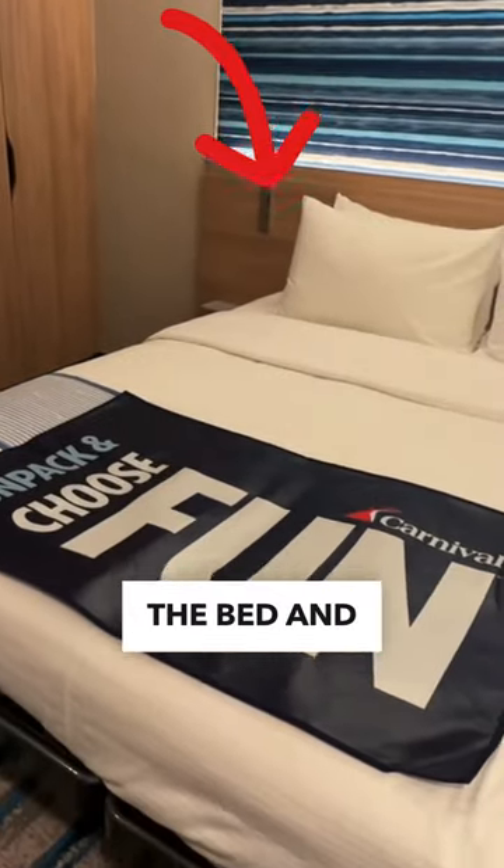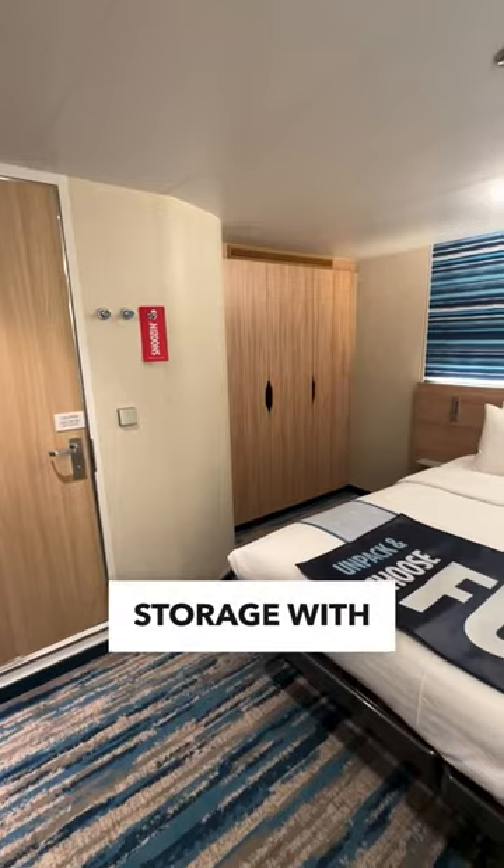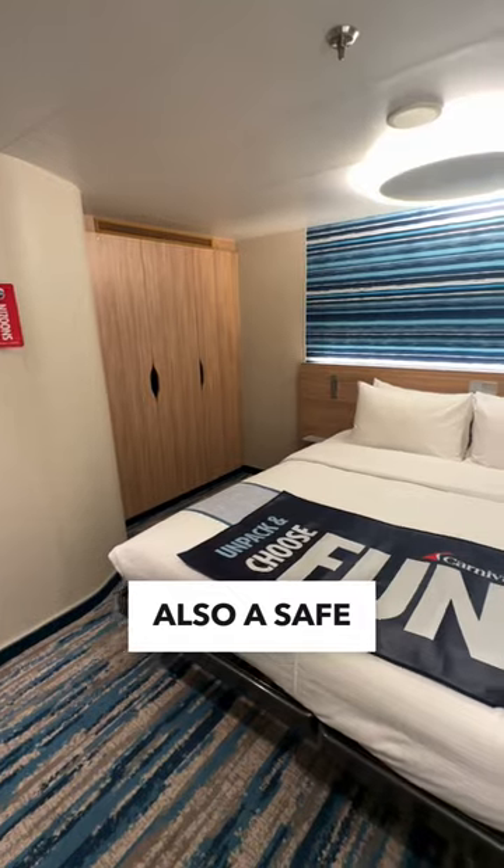I should also mention USB plugs by the bed and on the vanity. There's ample storage with plenty of racks and shelving, and also a safe in here.